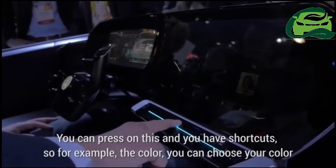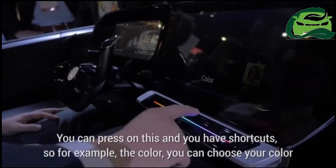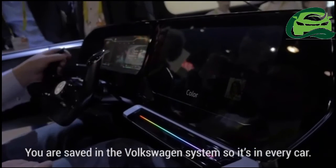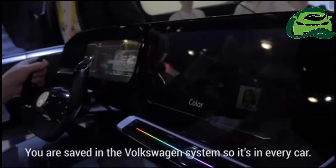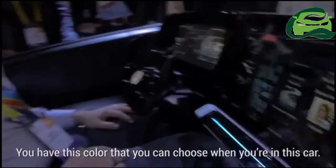You can press on these and you have shortcuts — for example, the color. You can choose your color and it's saved in the Volkswagen system, so in every car you have the color that you chose. So when you use your Volkswagen ID to sign in, it'll automatically be tailored for you? Of course, yeah.